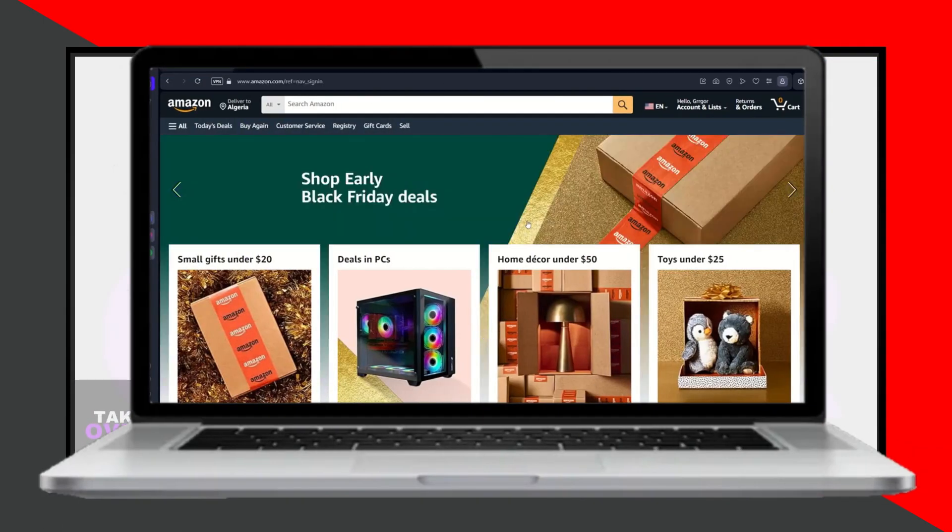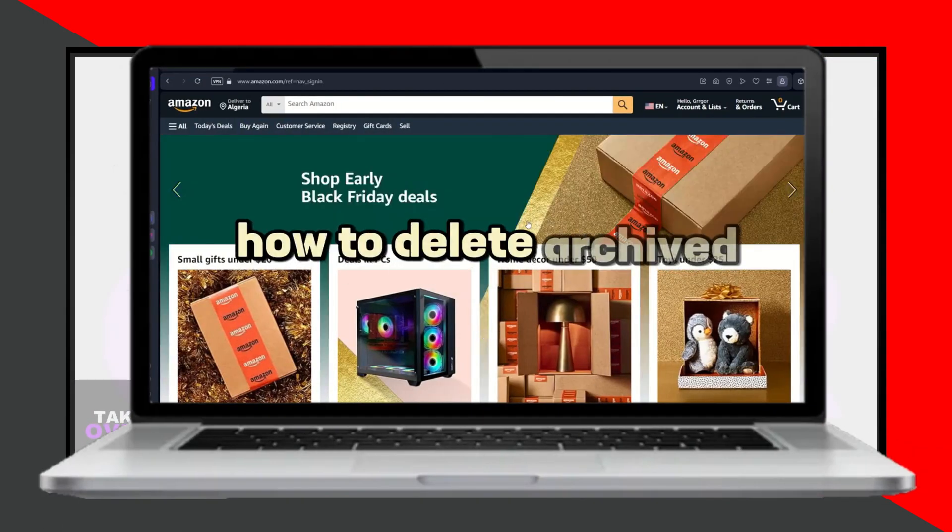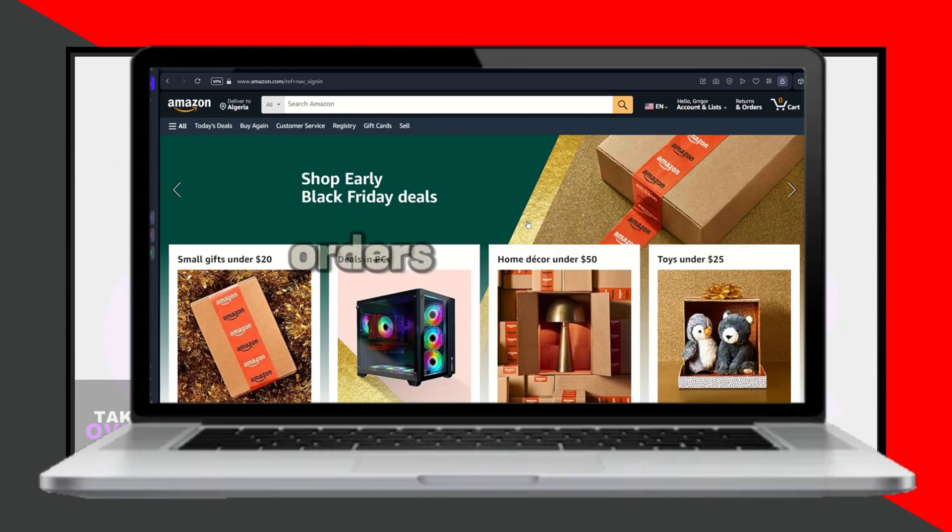Hello everyone, welcome back to Halo. Today, I'll guide you on how to delete archived orders on Amazon.